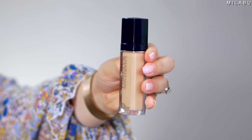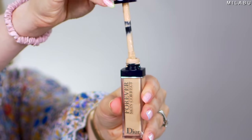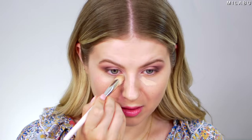For concealer, this is their Forever Skin Correct Concealer — a 24-hour, multi-purpose, full coverage, creamy concealer that corrects and hides under-eye circles, redness, blemishes, and imperfections. It's a little bit more yellow — I wish it was a little more cool-toned. I'm using my Rare Beauty Concealer Brush for this. It's definitely full coverage, a little bit goes a long way, and it's a really beautiful concealer.